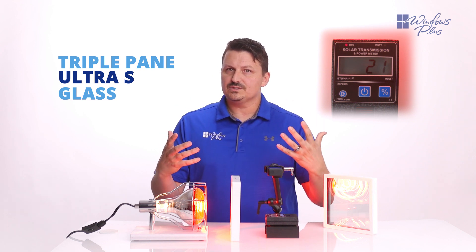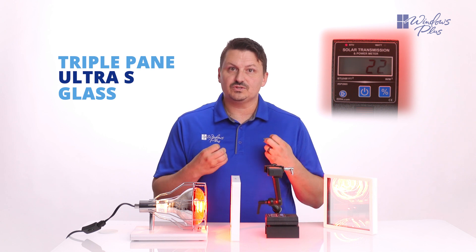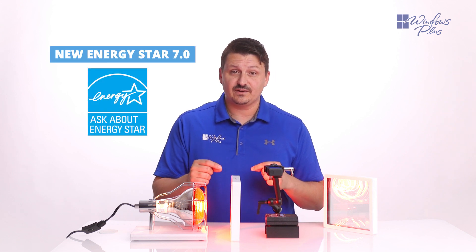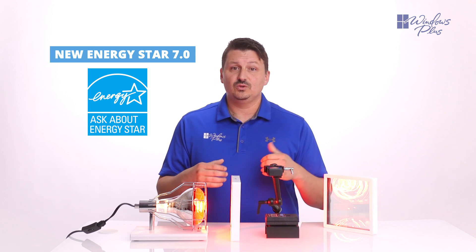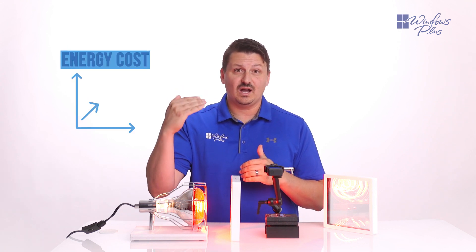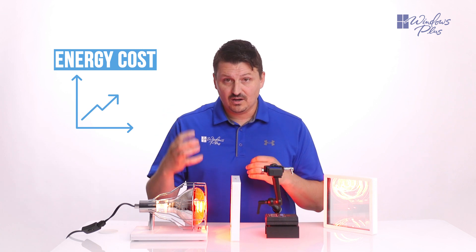So think about all of the windows in your home and think about how much energy savings you are going to get when you switch from double pane to triple pane. This is one of the reasons why Energy Star has implemented this new criteria. Because if you get a triple pane glass package in all of the windows in your house, you'll be saving so much more on your energy bills on a monthly basis. And as energy costs rise, that impact is going to increase over the lifetime of your windows.